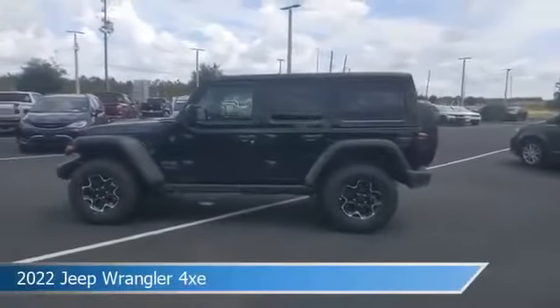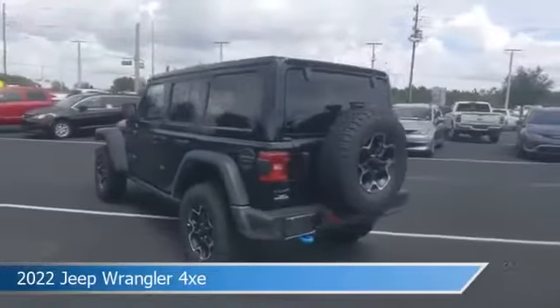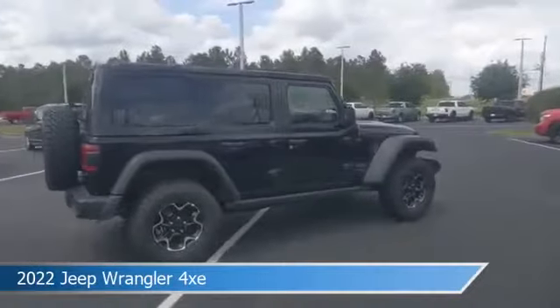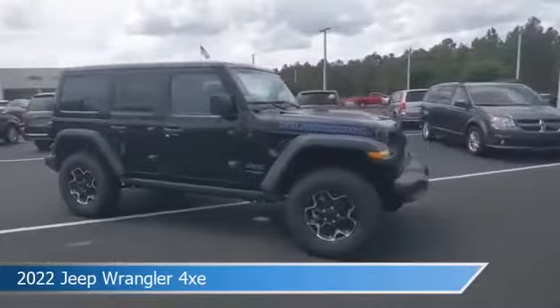Take a look at this 2022 Jeep Wrangler 4Z. Equipped with an automatic transmission in black clear coat, this car comes with some great features including anti-lock brakes, HD radio, audio controls on steering wheel, auxiliary input and more.